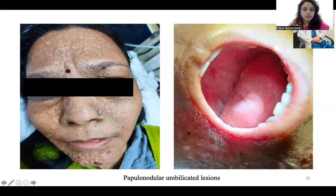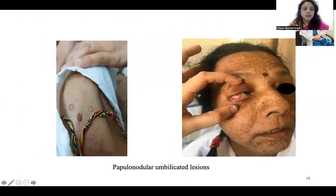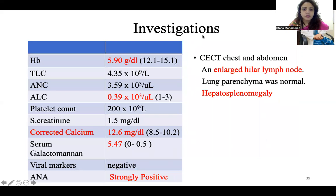This was the picture when she presented to us with papillonodular umbilicated lesions over the face, nodular lesions all over the oral mucosa, umbilicated lower lesions over the arms, and a nodule in the eye. Basic investigations showed cytopenias with hemoglobin of 5.9, absolute lymphocyte count still low as she had just recovered from COVID, and corrected calcium level was very high. Serum galactomannan, which we sent considering fungal infection, was very high at 5.47, and antinuclear antibody was strongly positive.